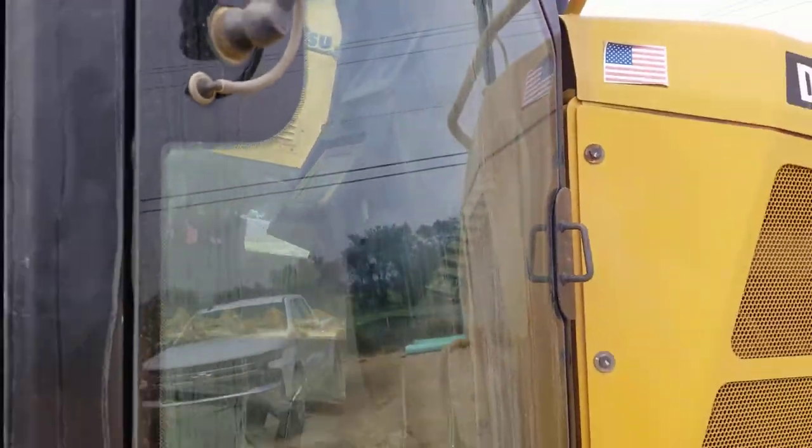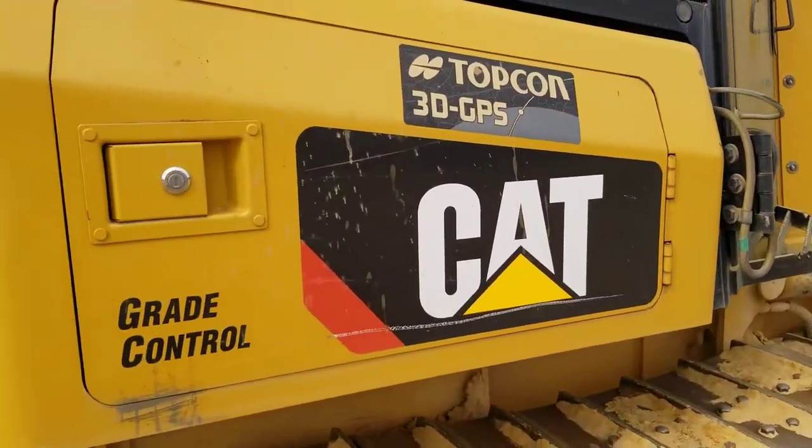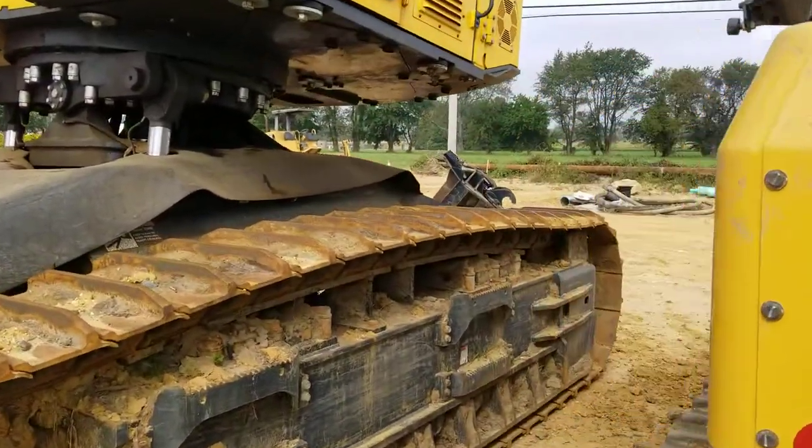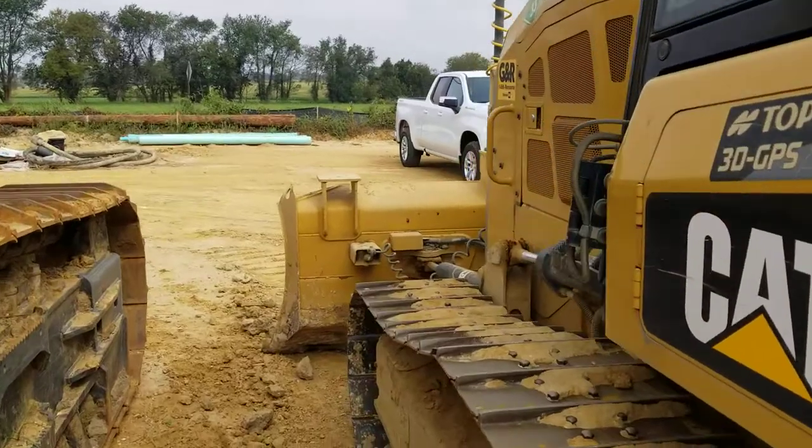You can just barely see inside the cab — there's his display. That's what the operator is looking at to know whether to raise or lower the blade.